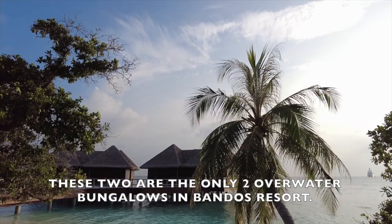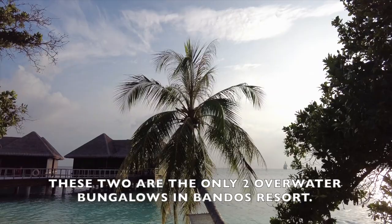These are the only two bungalows at the whole Banduos resort, so you can't really do the bicycle ride like we did at the other resort, but it's still a really beautiful view.